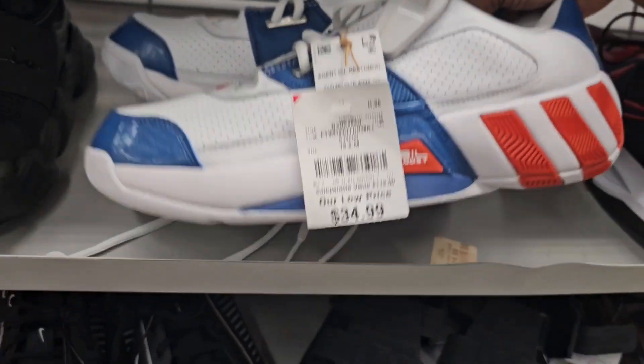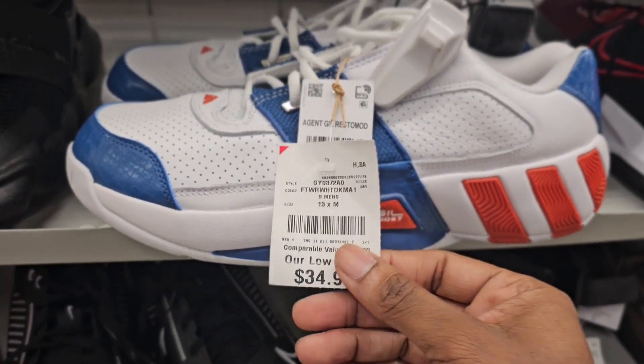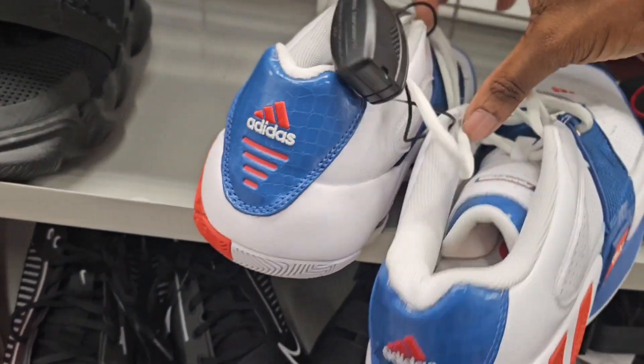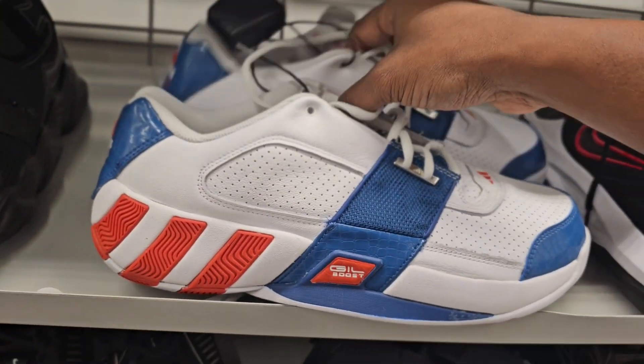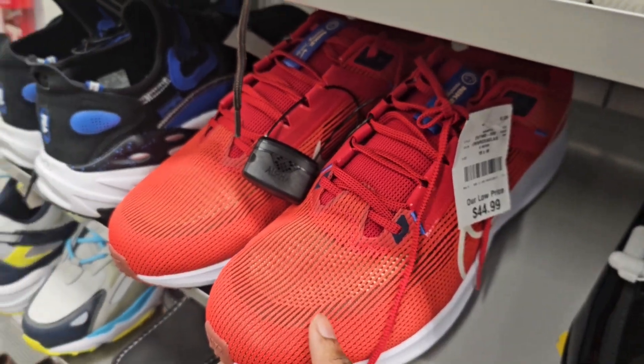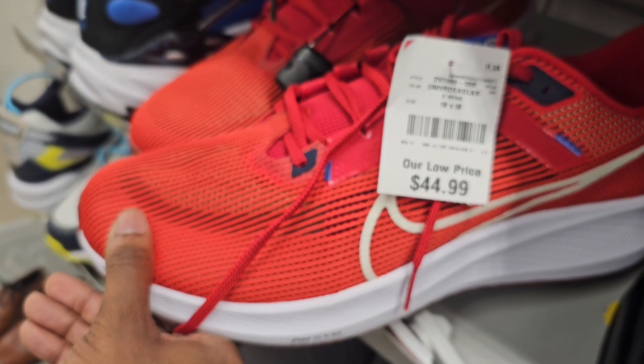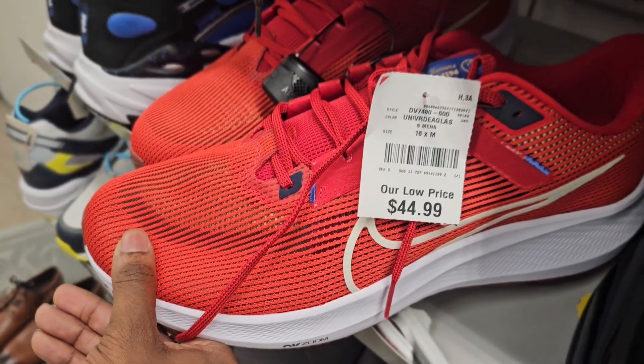More Gilbert Arenas, size 13. I like this colorway — USA colorway — they're going for $34. These are cool, one of the better colorways here. Got some Nike runners — might be the Reacts, I don't remember the name. This is a size 18, going for $44.